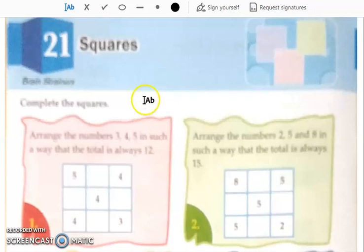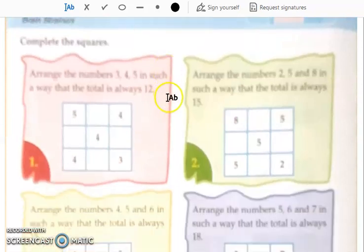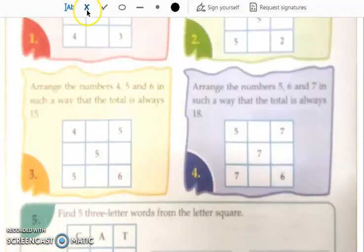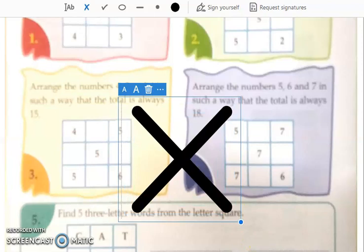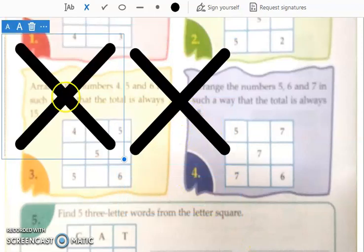Now this chapter is about the puzzle squares. Students, I want you all to cancel this page — we are not going to do this chapter. Cancel it, all of you.